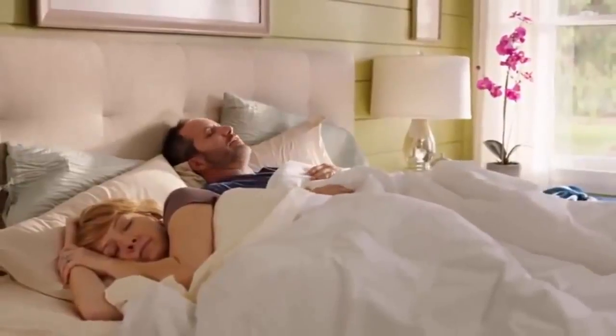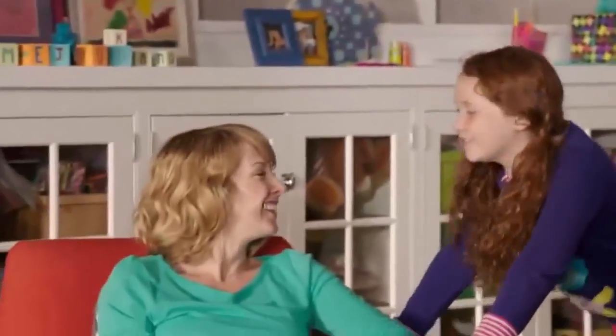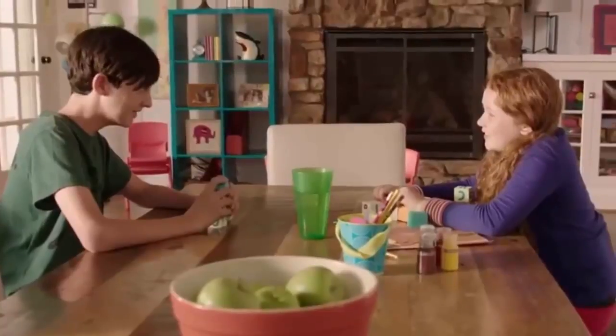Alexa, give me my flash news briefing. Here's your flash briefing. From NPR News in Washington, I'm Lakshmi Singh. What did the dog say after a long day of work? Today was rough — get it? Alexa, tell me another joke. I wondered why the baseball was getting bigger, and then it hit me.